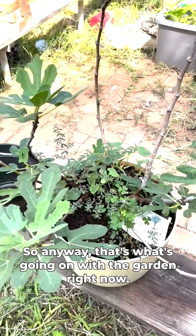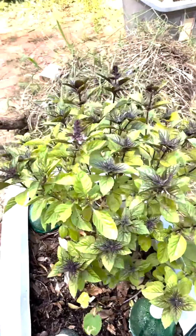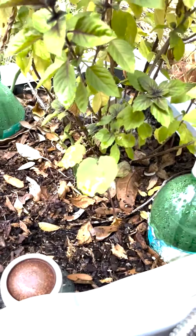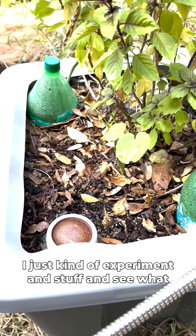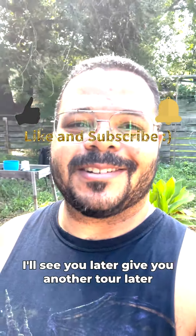This basil needs to be trimmed — the flowers have to come off so it doesn't bolt. It's getting kind of woody already so I'll trim that with scissors. This other okra is kind of in the shade of this one and doesn't get a lot of light, but I didn't really know where else to put it. Just experimenting and seeing what works. Anyway, that's what's going on with the garden right now — I'll give you another tour later.